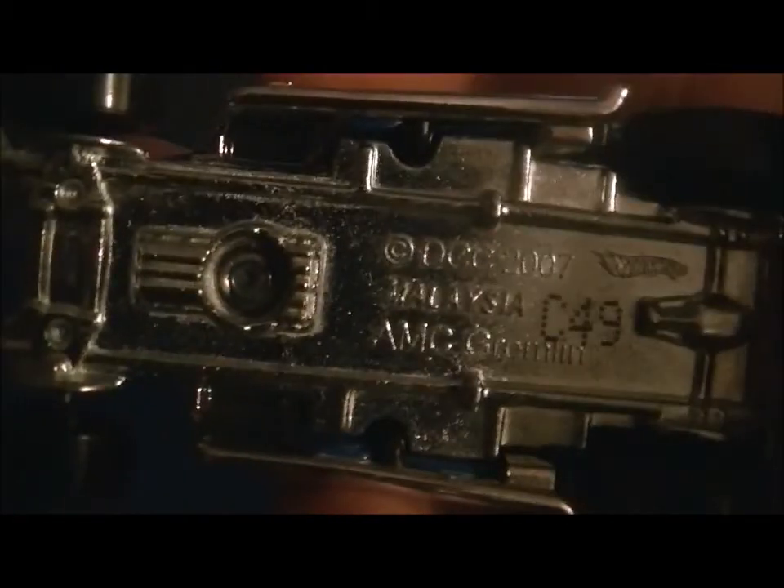There's your AMC Gremlin, and like I said, I give it an 8.6.